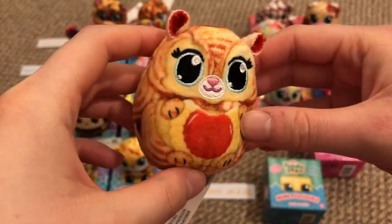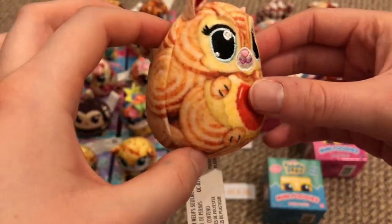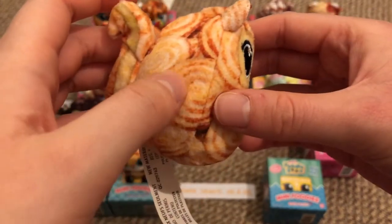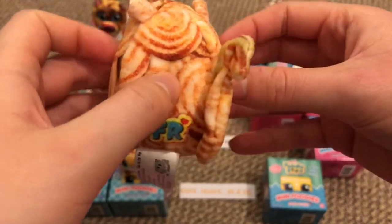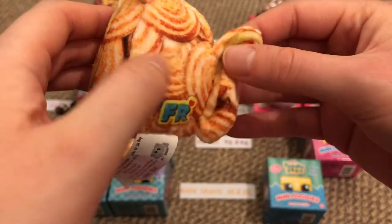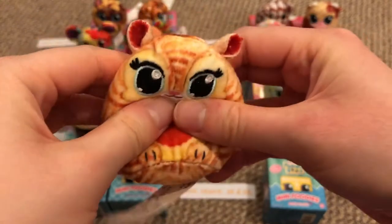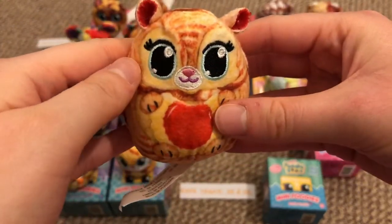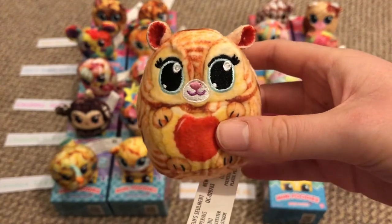Number 91 is Skippy Swirl — she's just adorable. She's got some sort of shortbread biscuits and she looks like a squirrel to me, though let me know in the comments what you think she is. She squeaks and she smells really nice — kind of like custard cream biscuits.